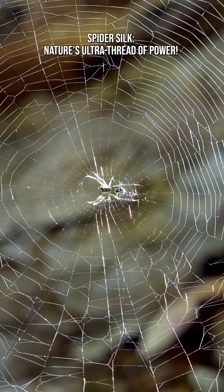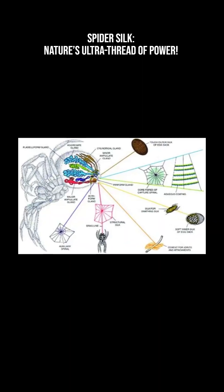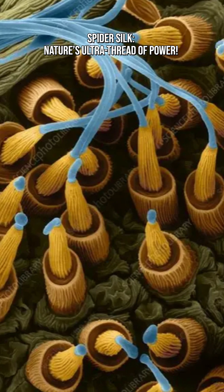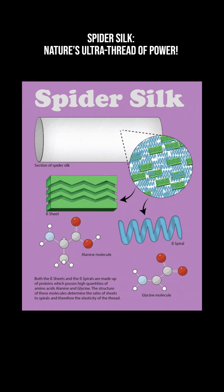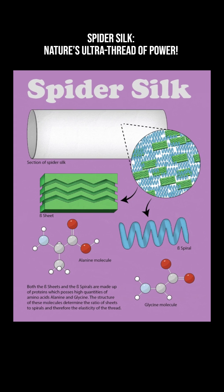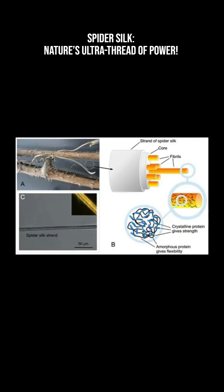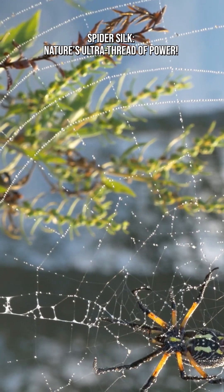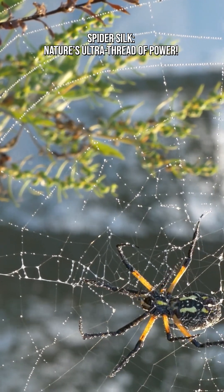Inside a spider's body, they have special glands filled with liquid silk proteins. When the silk is pushed through the spinnerets — tiny nozzles — the proteins line up and lock together, forming a super strong fiber. Part of the silk is crystalline for strength, and part is stretchy for flexibility. This combo gives spider silk its magic mix of strength plus stretch.